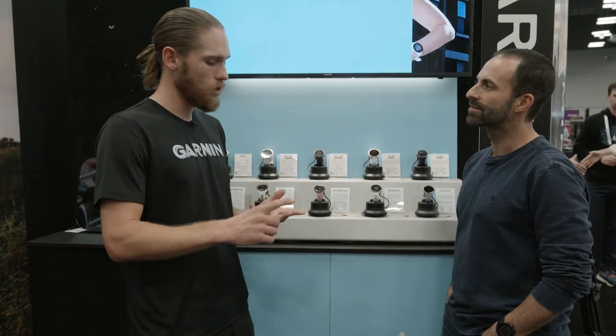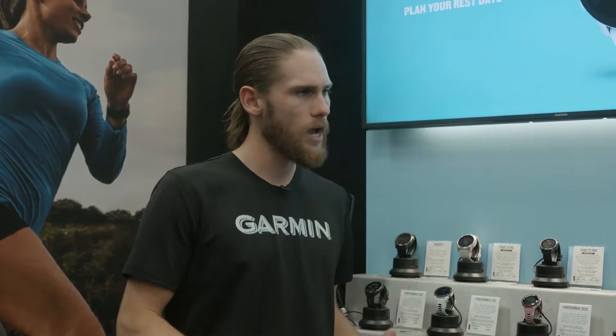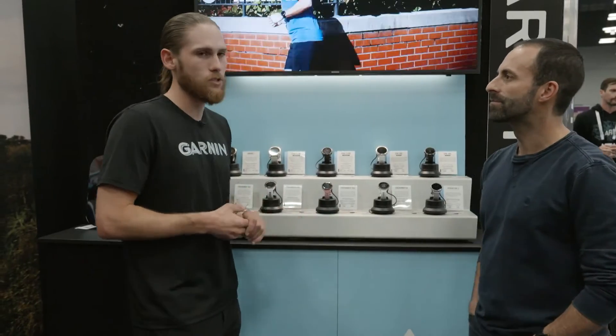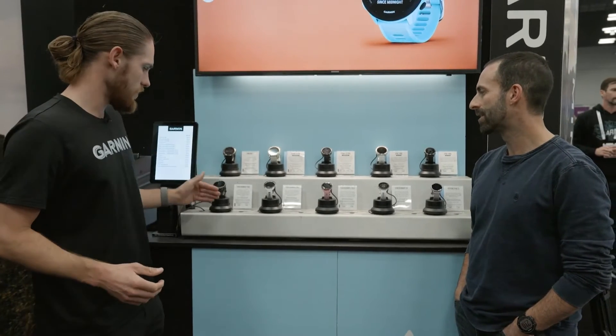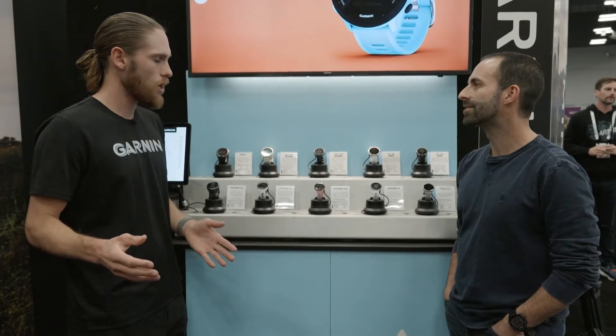The 265 also gives you triathlon support — swim, bike, run — and a lot more performance features like Training Readiness, which gives you a score from 0 to 100. It looks at four factors: sleep score, recovery time, training load, and HRV status, basically telling you how ready you are to take on today — whether to do a hard workout or dial it back to avoid injury.